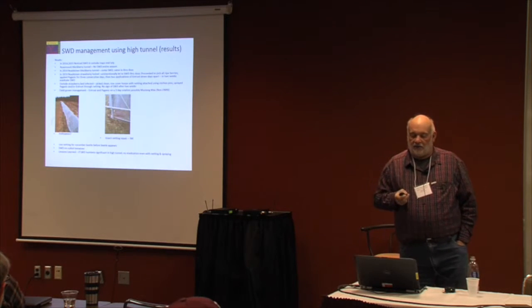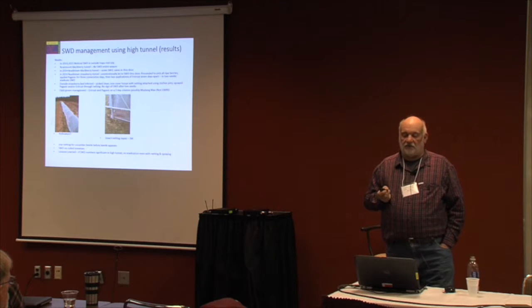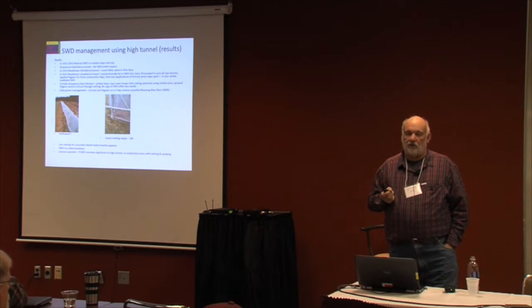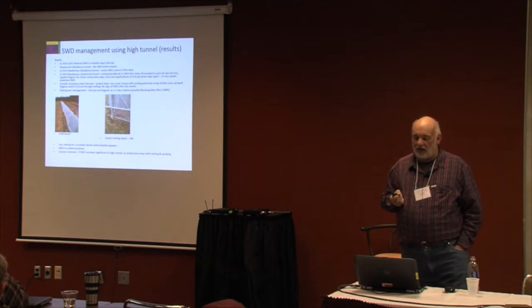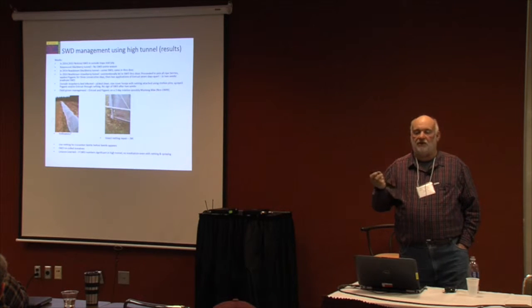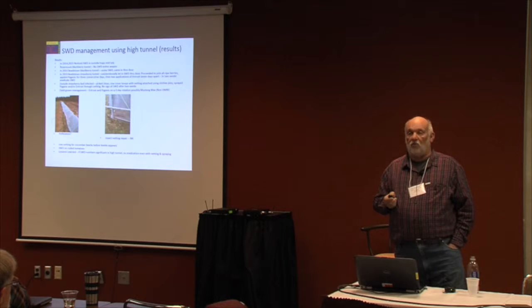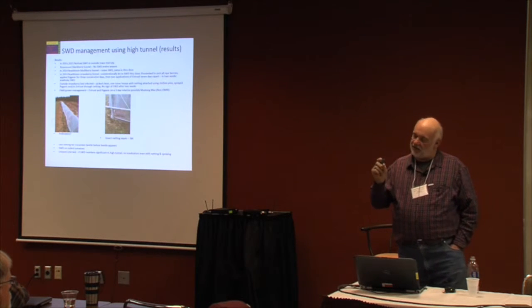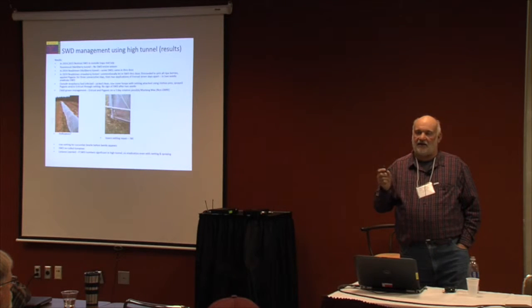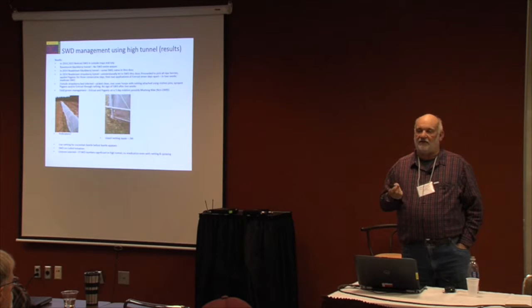There's a large strawberry grower down in Illinois. His strawberries are done before the spotted wing drosophila shows up, but he tried blackberries this year. To control them, he used a three-day rotation of Entrust and Pyganic — which is OMRI approved — whereas Mustang Max is not OMRI approved. Through that method and culling — picking up all the ripe berries off the ground — he was able to control the spotted wing drosophila. It lays the eggs inside the berry, and the eggs hatch out into little white larvae, maggots. You cut open the berry, you can see the white maggots inside.